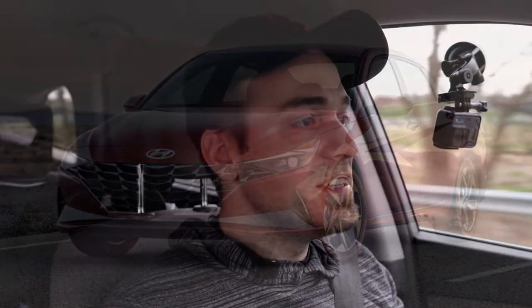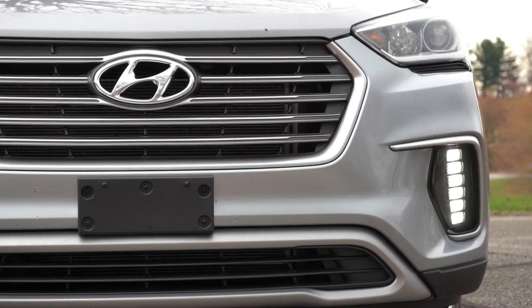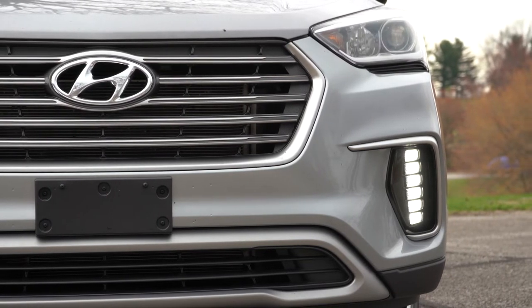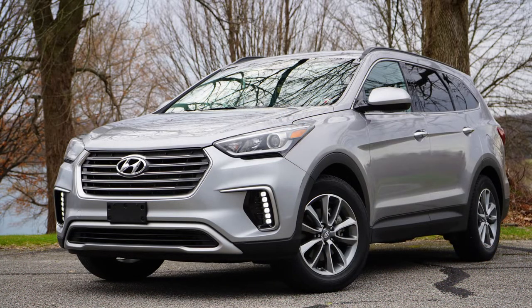Although all of that warranty sounds absolutely amazing, I can tell you — because somebody is going to ask — I've had no issues whatsoever in my 2017 Hyundai Santa Fe. It's got 30,000 miles on it. Hopefully you wouldn't think there would be any issues, but there aren't. So I haven't had to use any of those warranties, in case anybody was curious about the vehicle I'm driving right now.